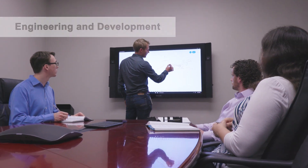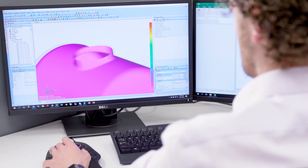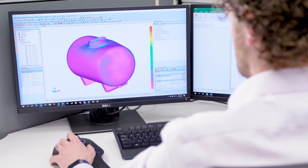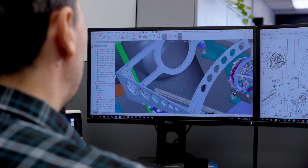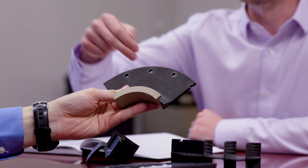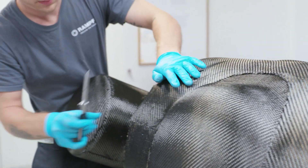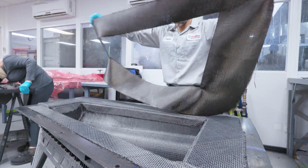Rompf's experienced team of aerospace and composites engineers specialize in providing solutions to the toughest engineering challenges surrounding lightweight component manufacture. Our materials and process engineers are experts in stress analysis and part and tool design, and excel in the conversion of metal parts to composites and selection of the appropriate material for your specific application.